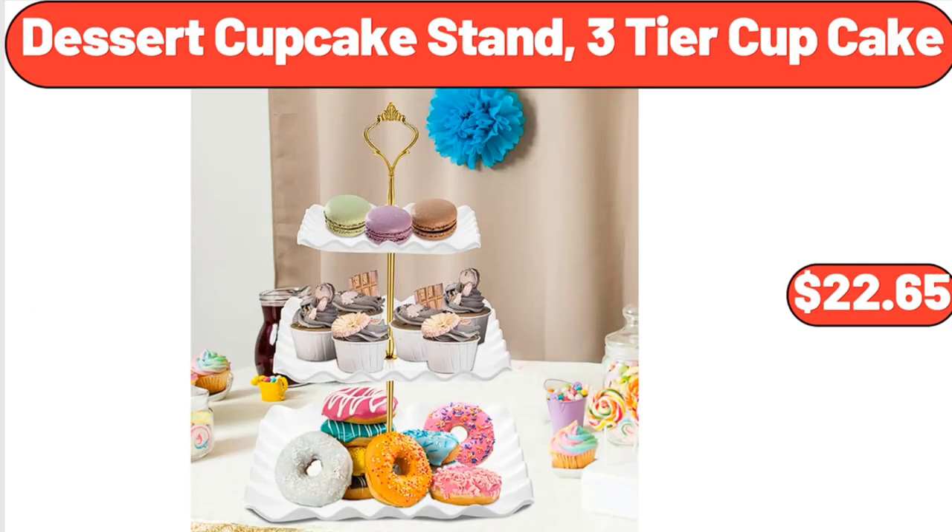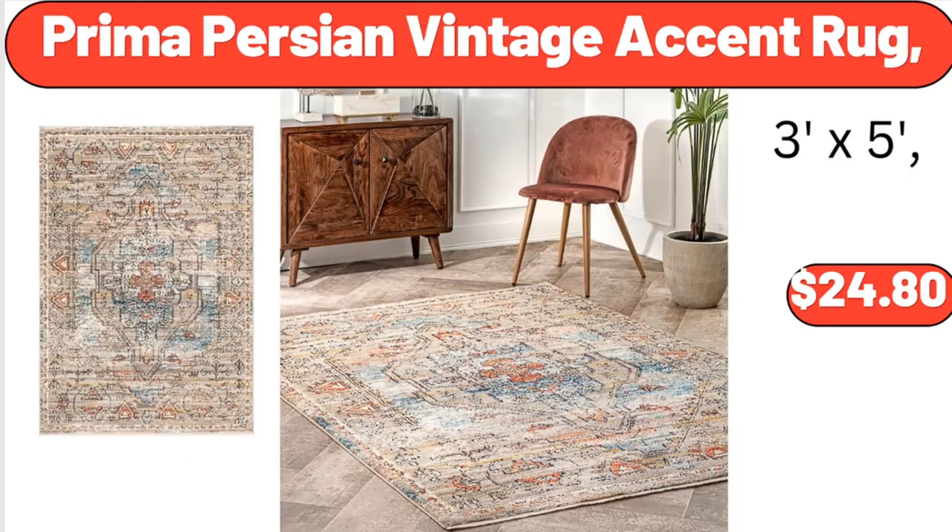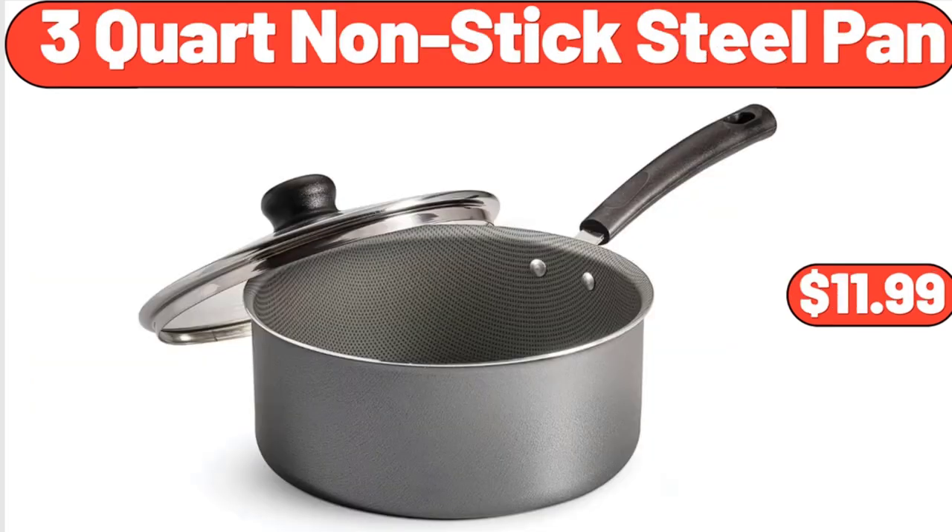Dessert cupcake stand 3-tier, $22.65. Prima Persian vintage accent rug, $24.80. Three-quart non-stick steel pan, $11.99.